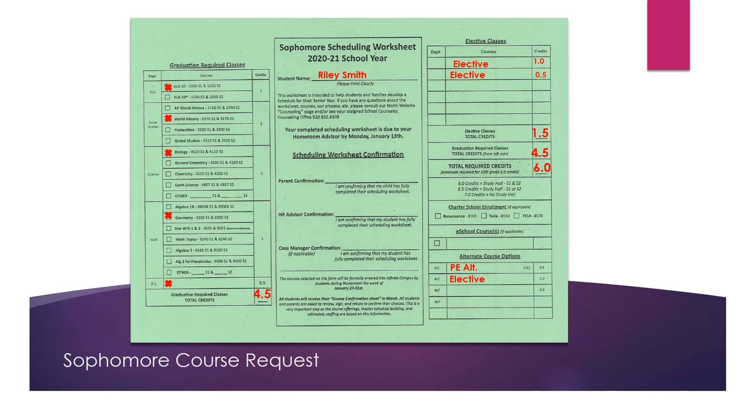Six credits means a student will have a study hall both semester one and semester two. If a student does not want any study hall time, then a student would request seven full credits. The next section is for students who are part of a charter school — please indicate which charter school you are participating in. If you intend to take any e-school courses, please fill in the course you intend to take. Please note that e-school classes are registered for in August; the placeholder on this form is just a notification of your intention, and you would need to sign up for that class in August on the e-school website.